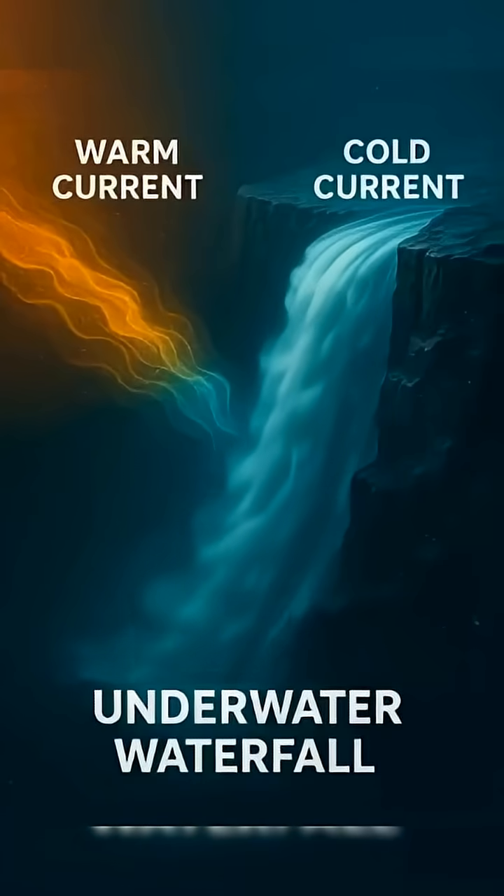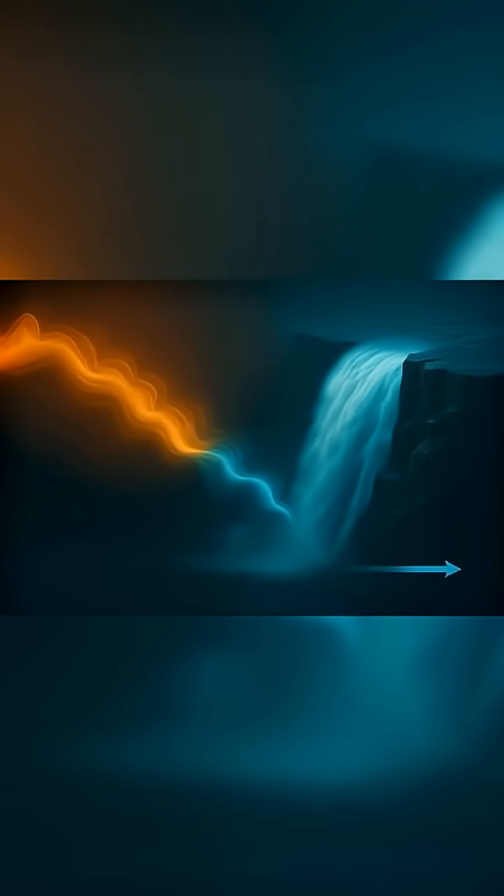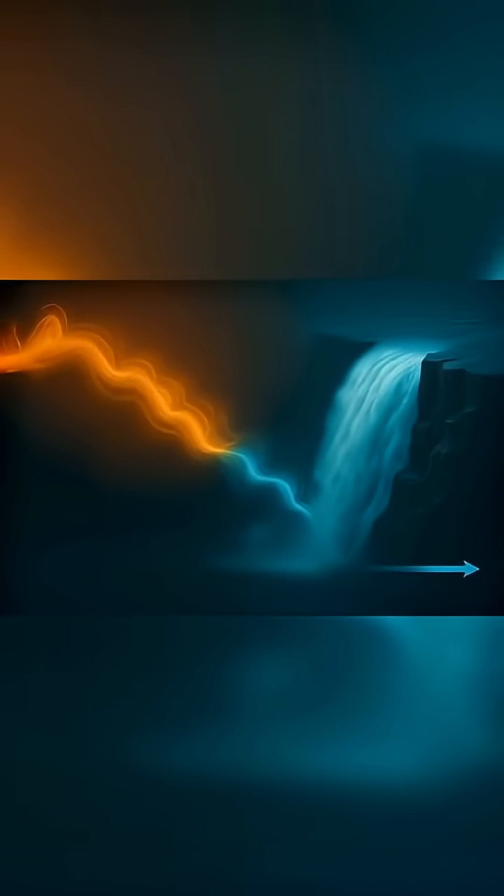Here's the science. Cold water is heavier than warm water. So when the two meet, the cold water doesn't mix — it drops hard. It's not a gentle flow. It's a violent collapse, like the ocean is folding in on itself.